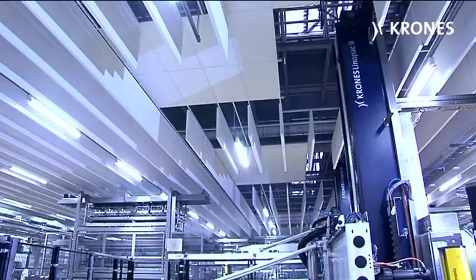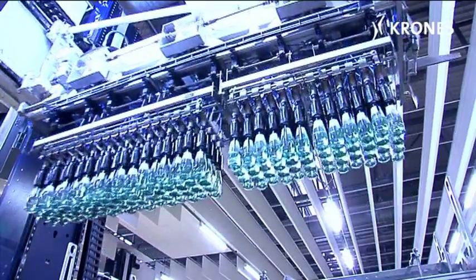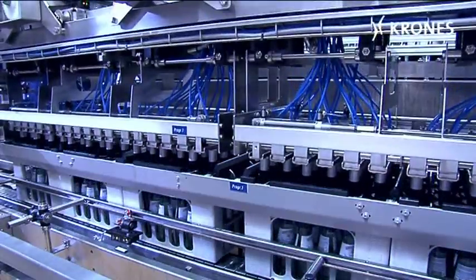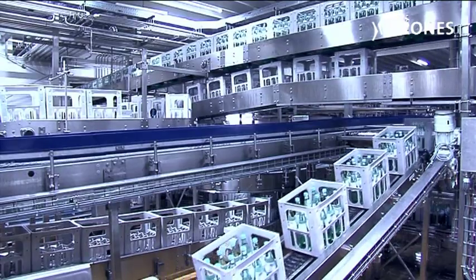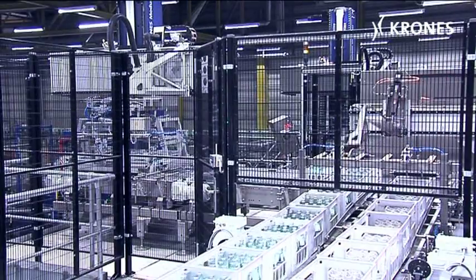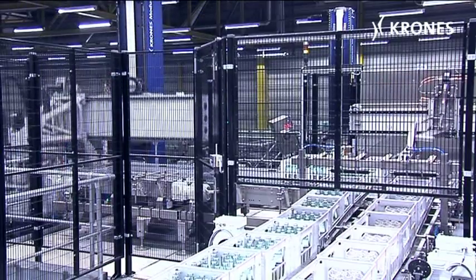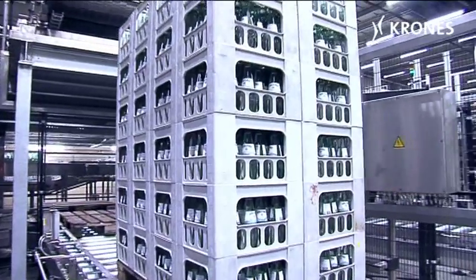The bottles are now transported to the Linerpack 2, where, with each stroke, the gripper head picks up the requisite bottles and deposits them into five waiting crates at a time. The crates are then palletized for dispatch using the Modulpal machine.